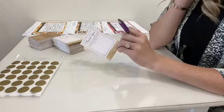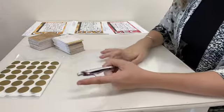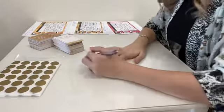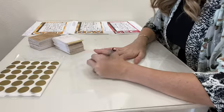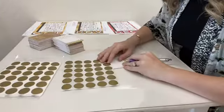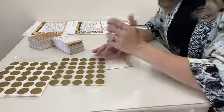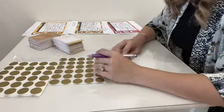Starting December 1st my cards will switch and they will all be for January — valid January 1st through the 31st. That's just to really encourage people: don't forget to shop with me in January when it's typically slow.